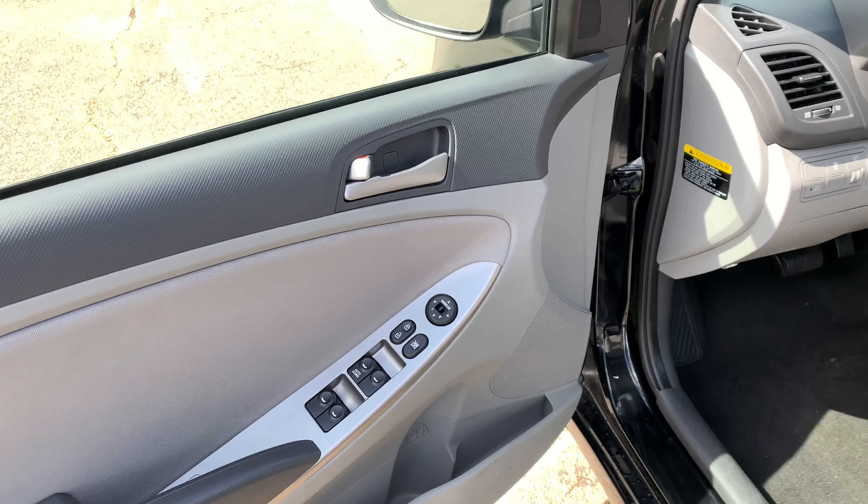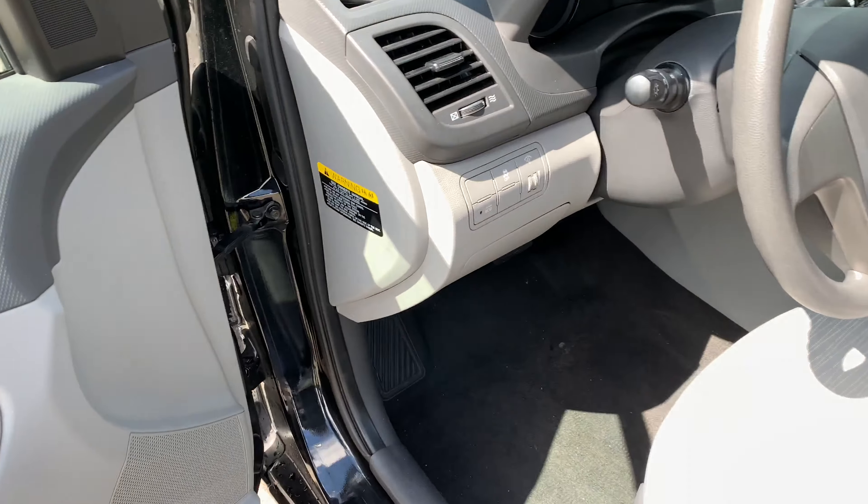All power options — windows, locks, and mirrors. I'm going to show you, there's one of your side airbag indicators. Your eco button, traction control, interior lights.